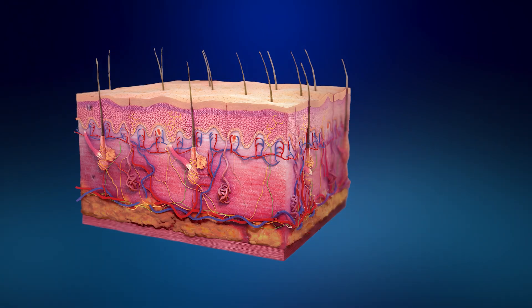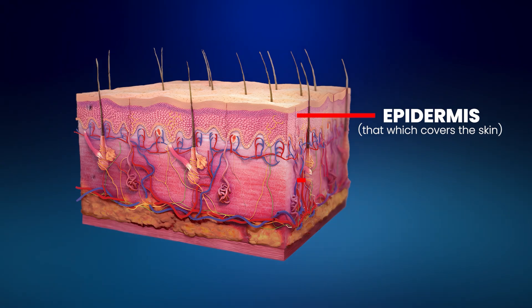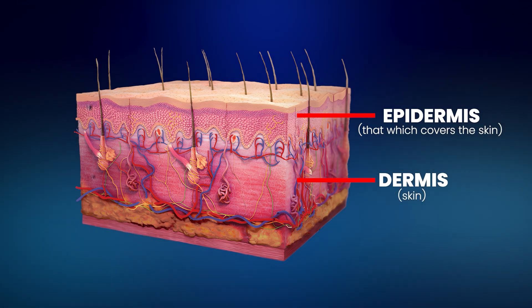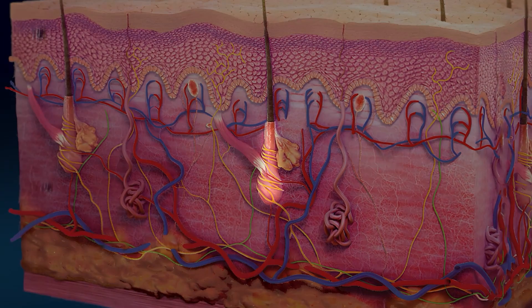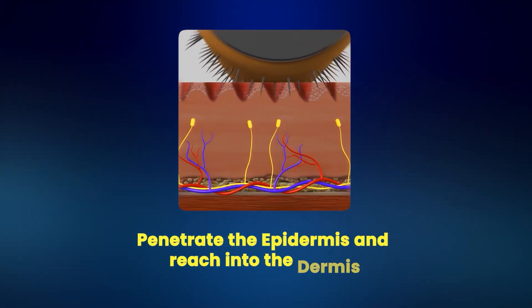To better answer the question, we'll need some quick background anatomy. The outermost layer of the skin, that which is visible to the eyes, is called the epidermis — a Greek word which literally means 'that which covers the skin.' This superficial layer has no blood vessels and is passively nourished from the underlying dermis. In Greek, dermis literally means skin, which tells you that this is where the real action happens. This is where the blood vessels pass and also where the follicles are rooted. So you want the needles to be sufficiently long so that they actually penetrate the epidermis and reach into the dermis.